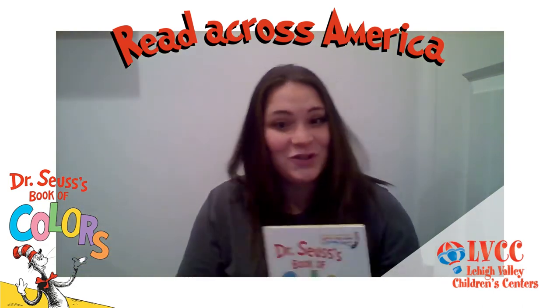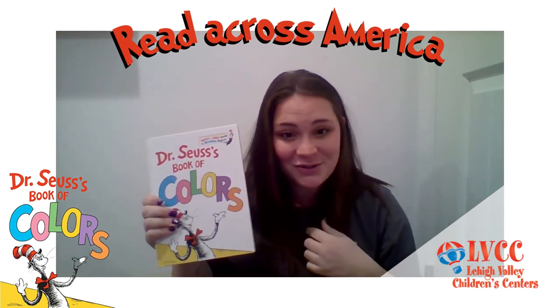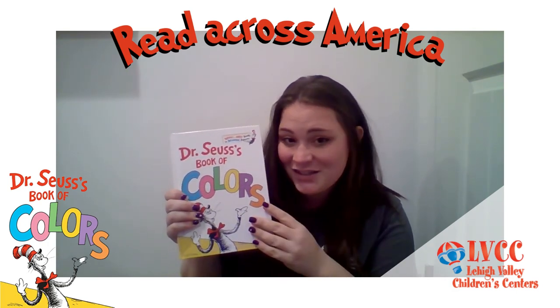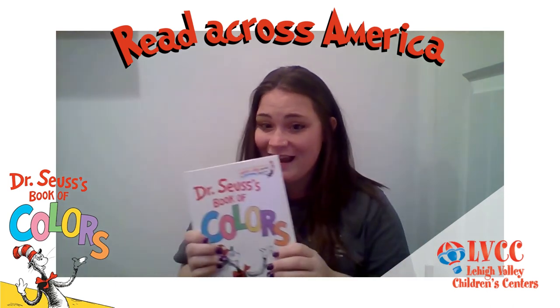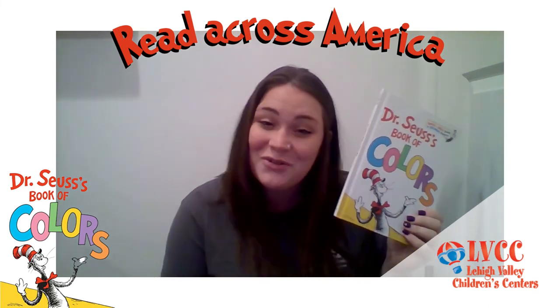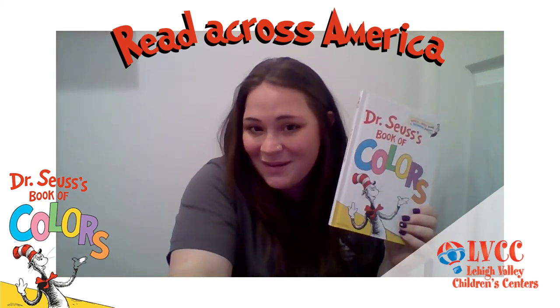The end. Thank you so much for joining me today as I read Dr. Seuss's Book of Colors. I really hope that you enjoyed our story today, and I hope that while you're home and after listening to this story, you try to find different things in your house that rhyme, such as black shoe and white glue. So see what different things you can find around your house, and comment below with the two items you found, with the color and how they rhyme, and we'll be checking back later. Have a great day.